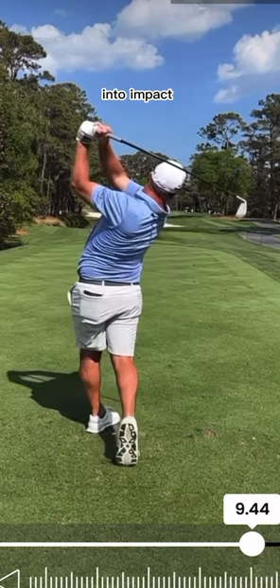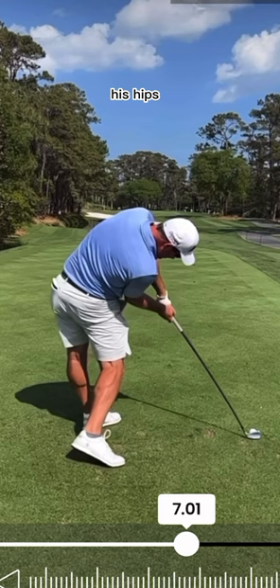Once he gets into impact, you'll notice that his hips are significantly open as well, and it really does look like a solid impact position, although it does have a lot of right side bend. But clearly he knows exactly what he's doing.